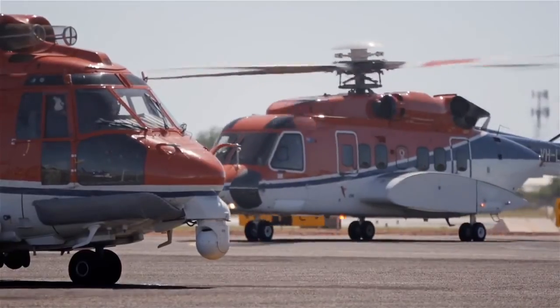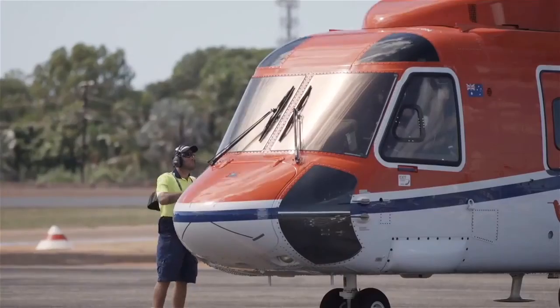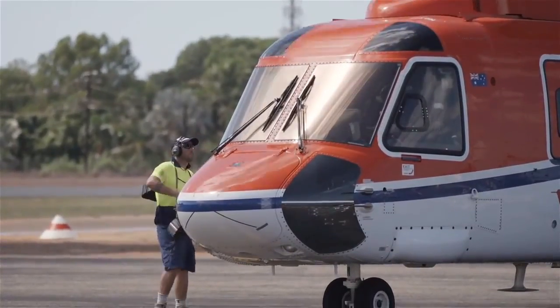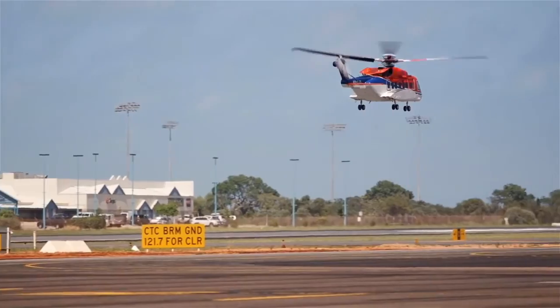Each week from this base in Broome, 330 people are transported to one of the most remote workplaces in the world — the oil and gas fields of the Browse Basin. And it's about to get even busier.